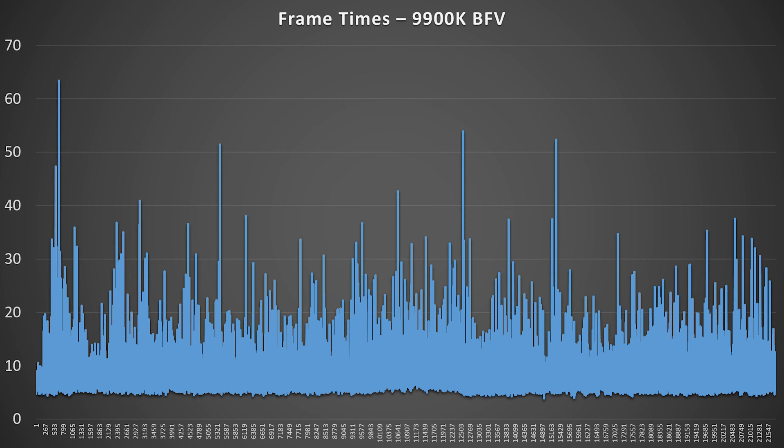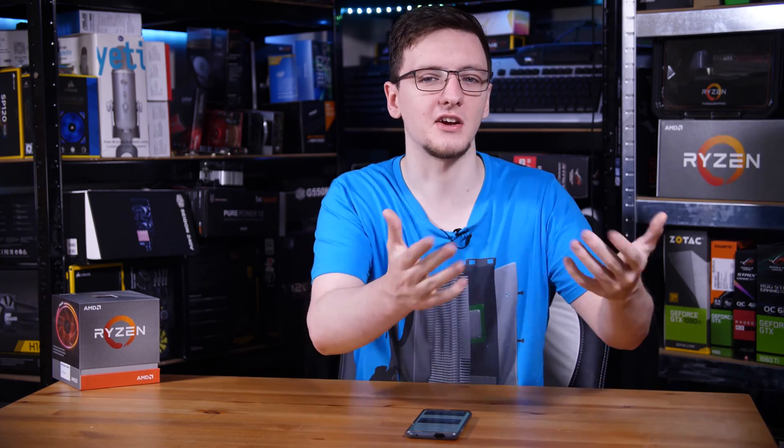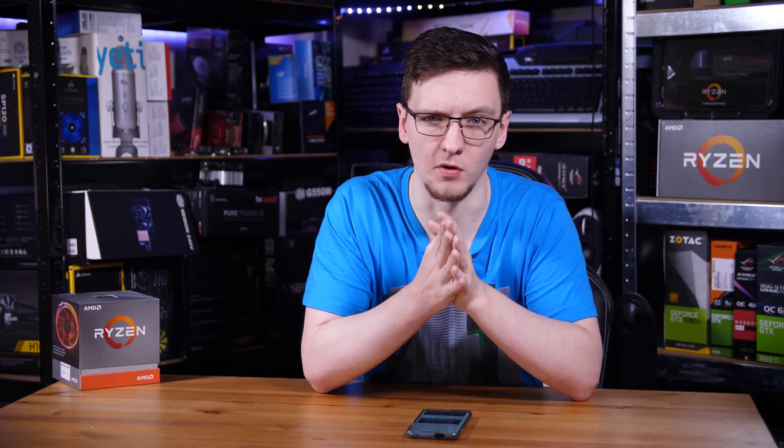For contrast, here is the 9900K. The spikes are actually worse on this, but it's more consistent across its length, so it was actually a slightly better playing experience overall. As for the Ryzen chips, they didn't have that problem. They were smooth pretty much across the whole run, and there weren't any major FPS drops, so I was pretty happy with that.